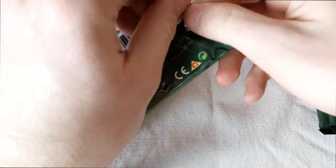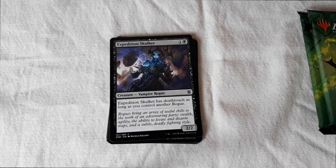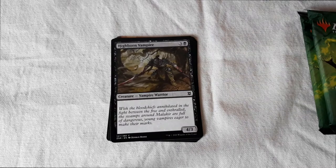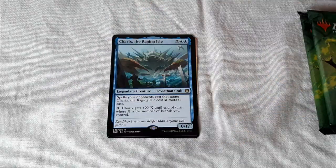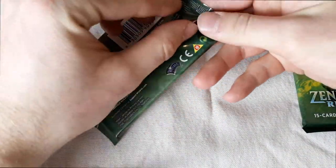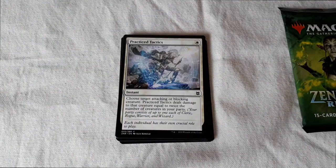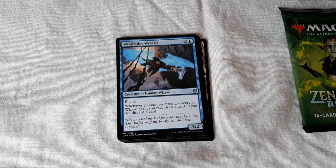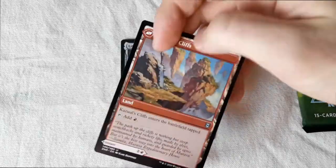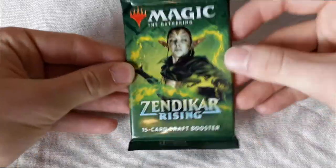The second booster... booster number three... and the last booster.